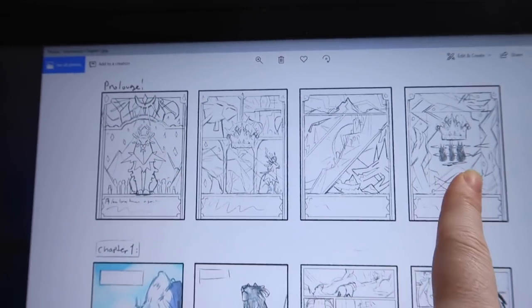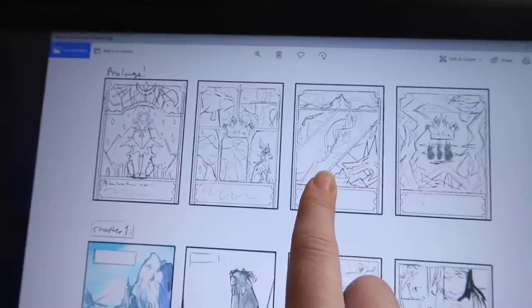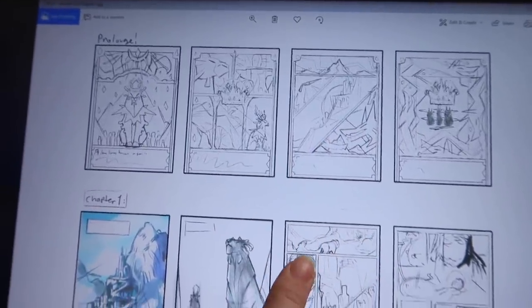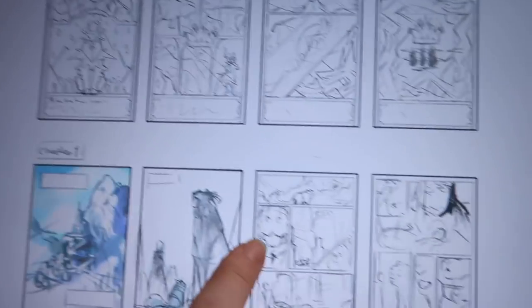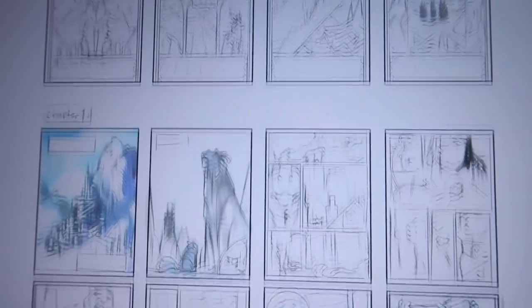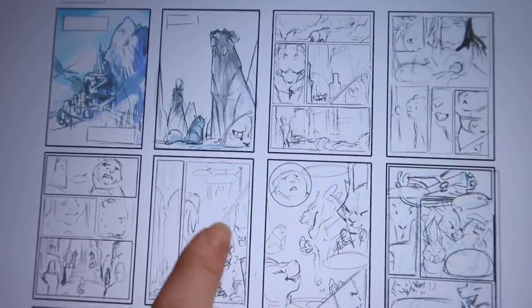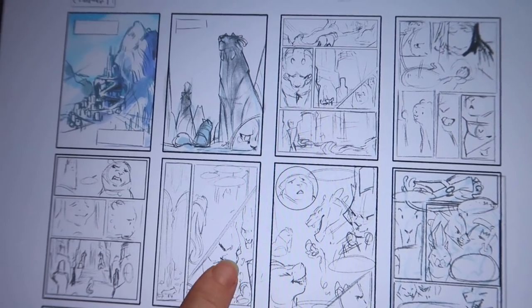I thought I would show you guys the thumbnails for the first chapter — at least what I've done so far. The prologue ones are not going to change; these are pretty much exactly how I want them to be, even though the text changed slightly. I started sketching these last week when I thought I had the manuscript done, pretty close to finishing. Then my dad came back with critiques and I was like, okay, I'm going to change it. But a lot of these are how they're supposed to be. Here's the first chapter — these are 10 pages, I don't know if it's still 10.